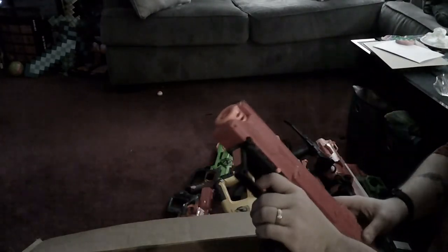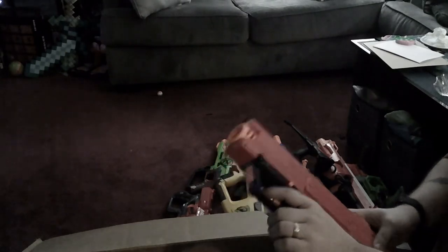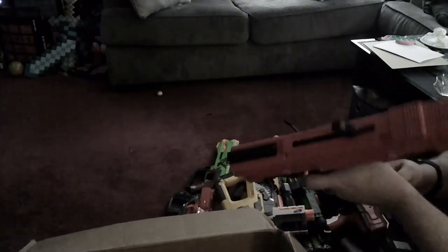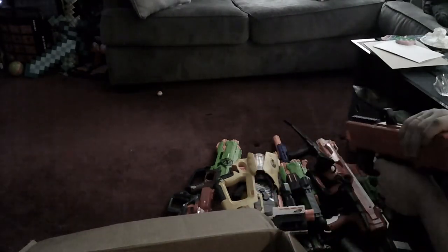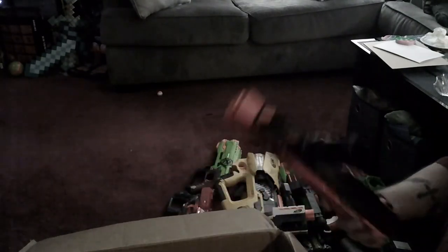Oh, an Apollo — and it was still primed, so with ammo! Glad I didn't shoot my TV.